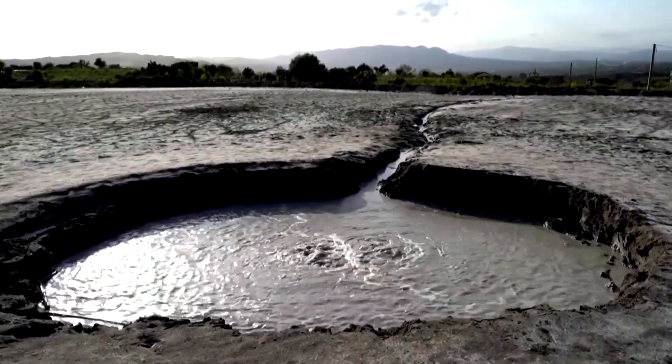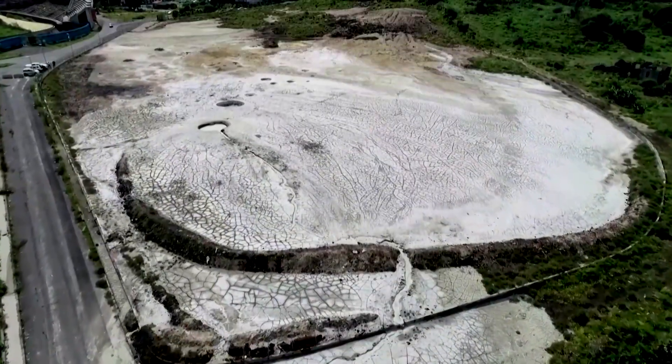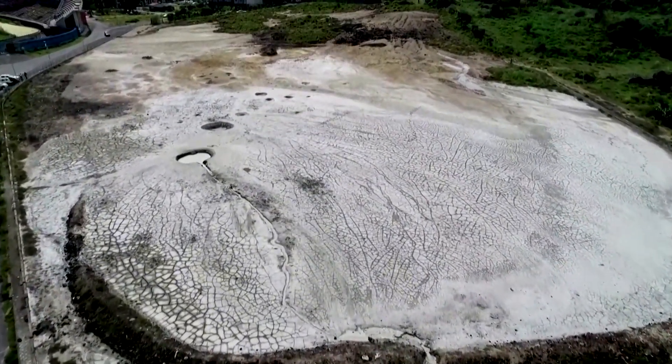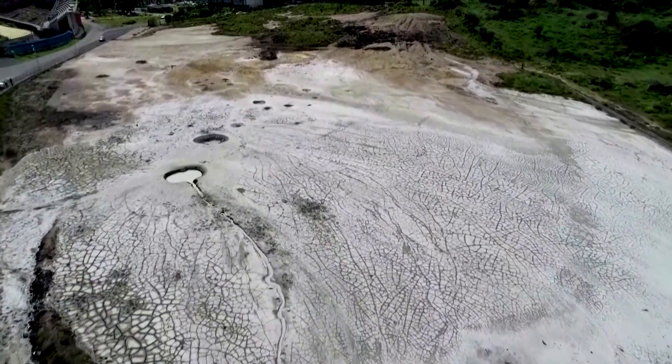Giammanco is expecting Mount Etna to rumble on for several more months before returning to a more dormant state. Meanwhile, he'll be keeping a close eye on the mud.